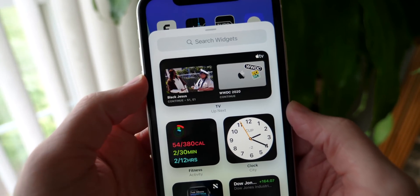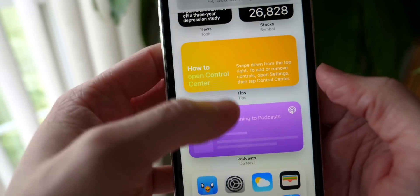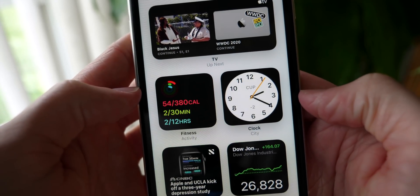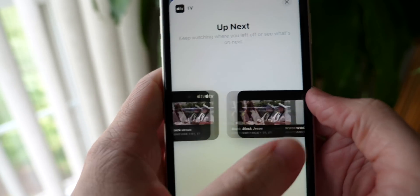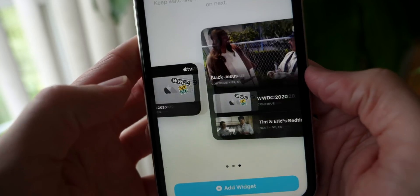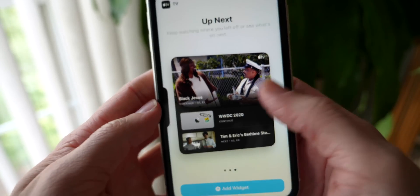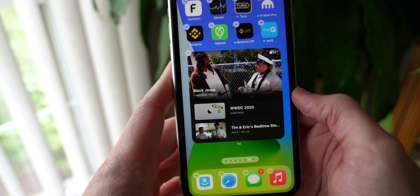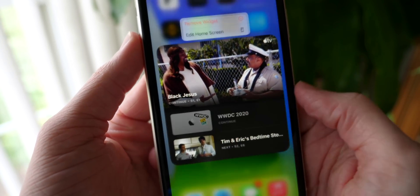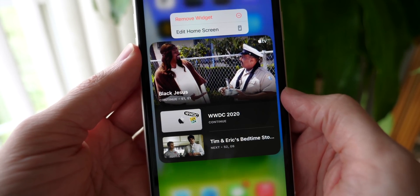Apple is continuing the tradition of adding a new widget every single time there's a new beta, and sure enough we've got the TV widget now. I think music came first, then the clock one was really huge, and now we've got TV. There are three sizes: small — I definitely question the practicality of that — medium, probably the most realistic one you'd want on your home screen, and then large, the most media-rich. I'll actually add the large one because I like the way it looks best. There you go — takes up like 15 rows on your home screen, but you can see the brand new TV widget in iOS 14 beta 4.